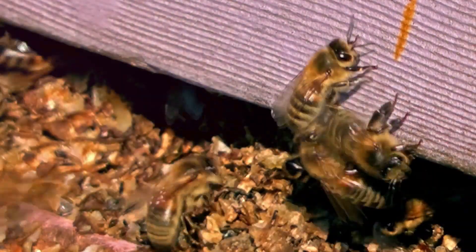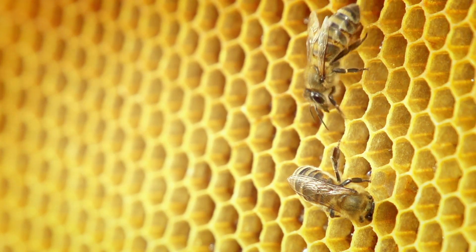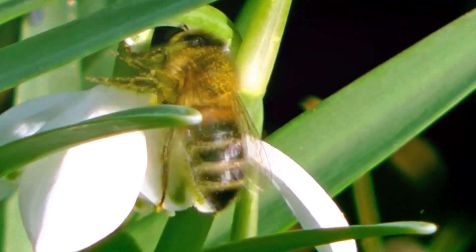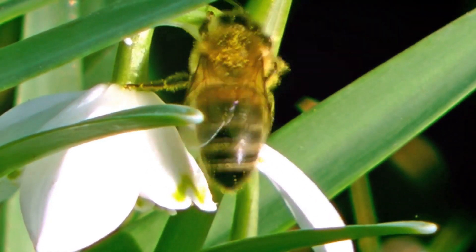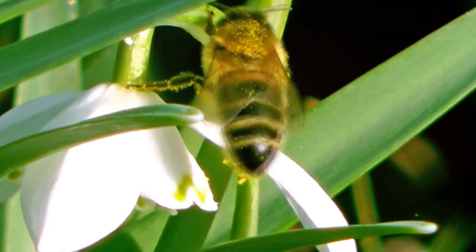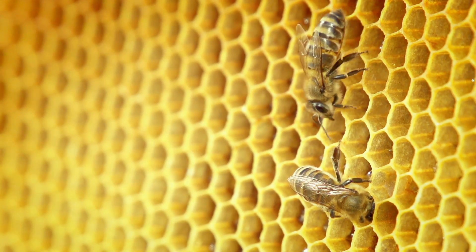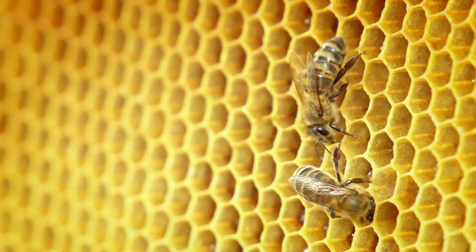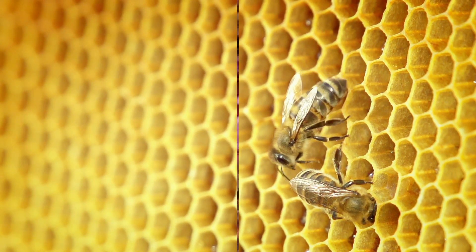Let's not forget the ingenious design of their legs. Honeybees have three pairs of legs, each with a specific purpose. Their rear legs are adapted with stiff hairs to gather pollen, forming those golden pouches you often see on diligent worker bees. And the front legs come with specialized slots for antenna cleaning, keeping these crucial sensory organs free from debris. Clearly, when it comes to multitasking, honeybees have it down to a fine art.